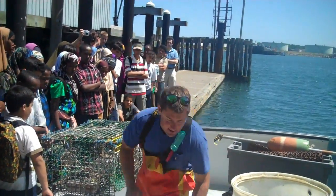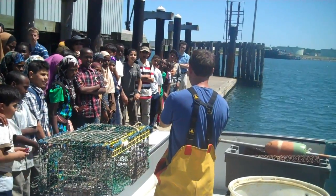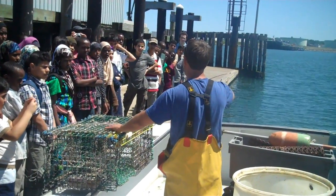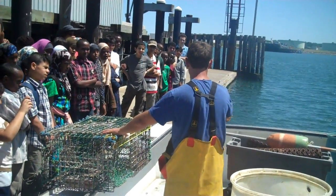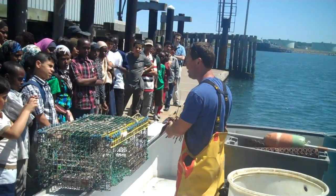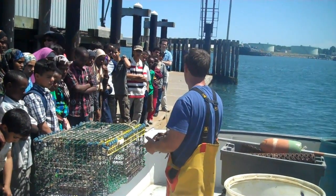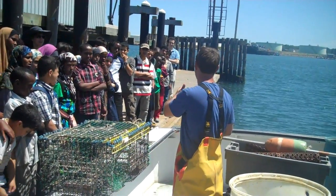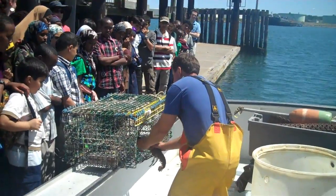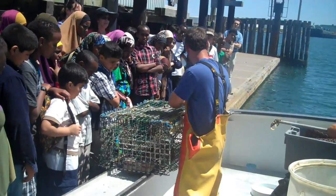So when you have a lobster like this guy right here — can you see him? Imagine the trap is on the bottom of the ocean. This lobster is crawling around on the bottom, and lobsters have a very good sense of smell. He comes along and smells that dead fish, and it smells really good to him. It would be like me walking by a store that had free pizza — I would definitely go in there. So he smells that bait and goes right up in through here, and he munches on some of this bait for a little while.